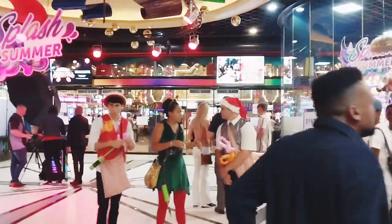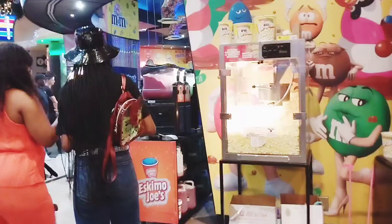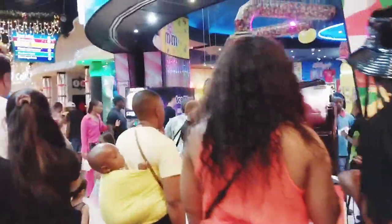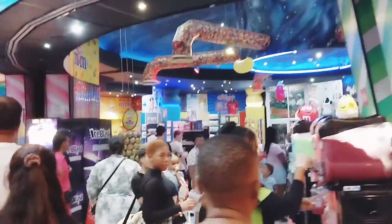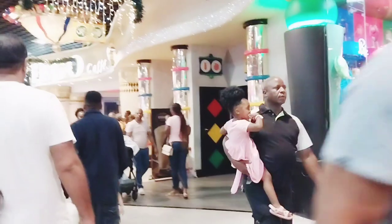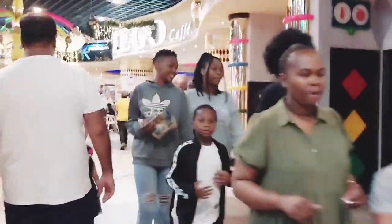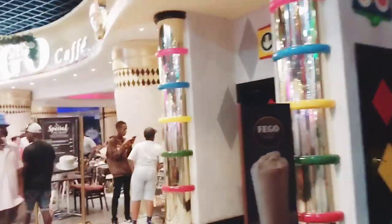So inside they have a casino, they have bowling, they have sweet shops, they also have an arcade. And today was the World Cup final so there were a lot of people in the food court watching the final. They also have different restaurants.